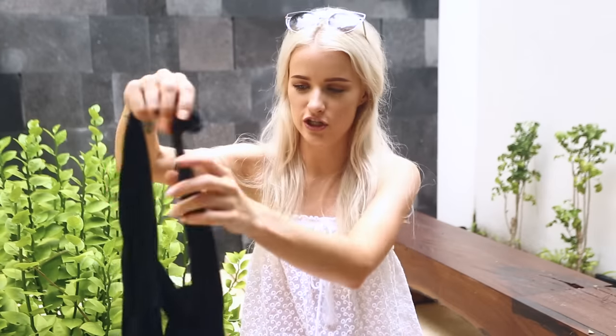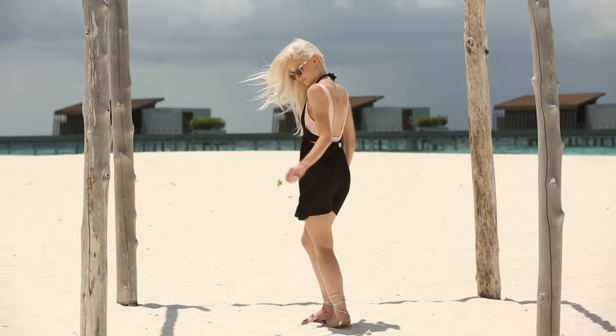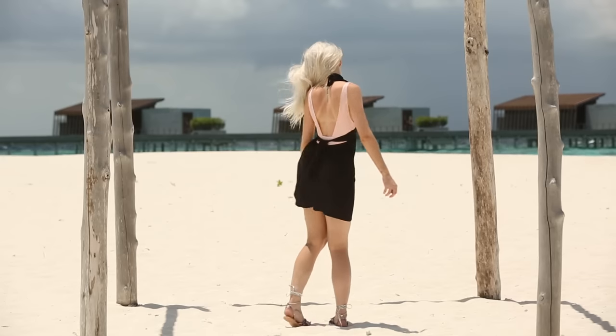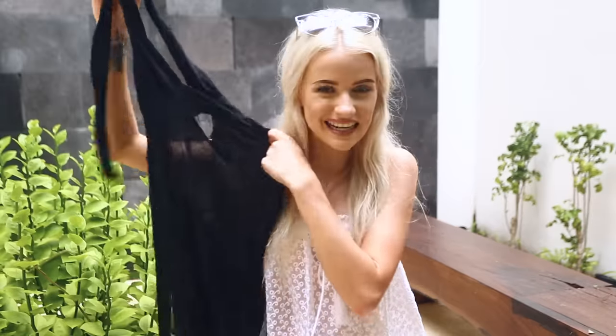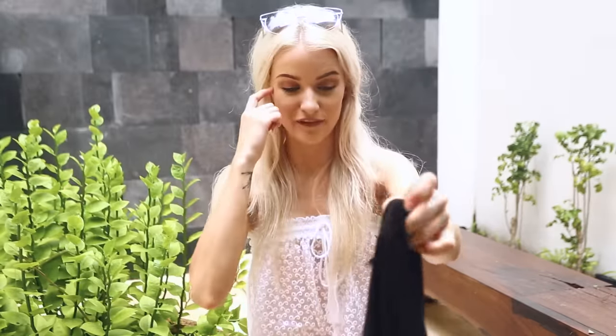Next I've got two jersey pieces - black jersey, just that very easy piece to throw on whether it's casual or for an evening with heels. The first one is this halter neck that ties around the back. It's the kind of thing you can throw on over a bikini and feel really secure in - it's a nice length. I wore it on a boat trip the other day and felt really pretty in it. A nice easy piece.